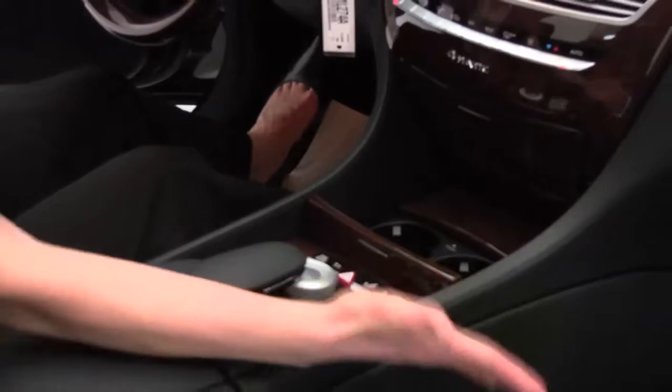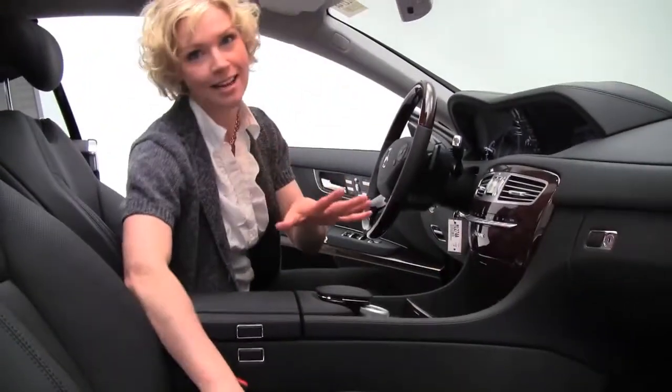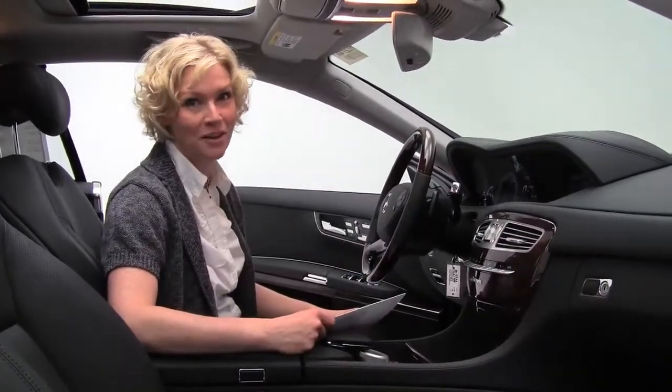And folks, guess what? This vehicle has 1,161 miles on it — this is no miles. So like I said, awesome alternative to new. This has so many beautiful features, I can't even list them all here — we don't have enough time.